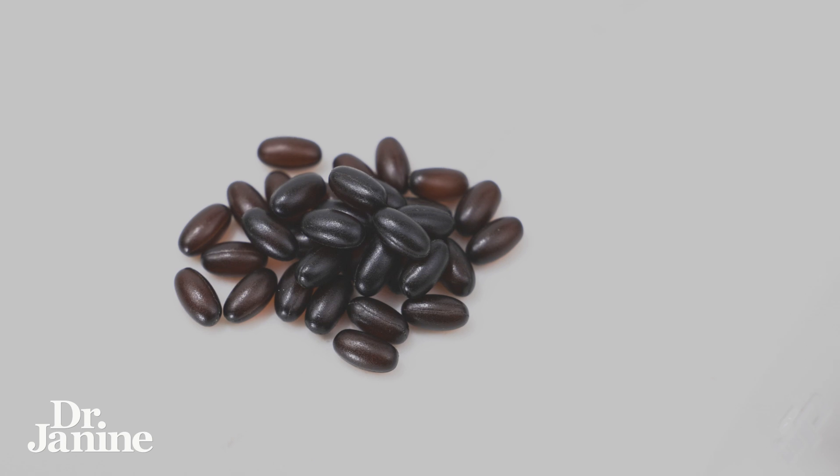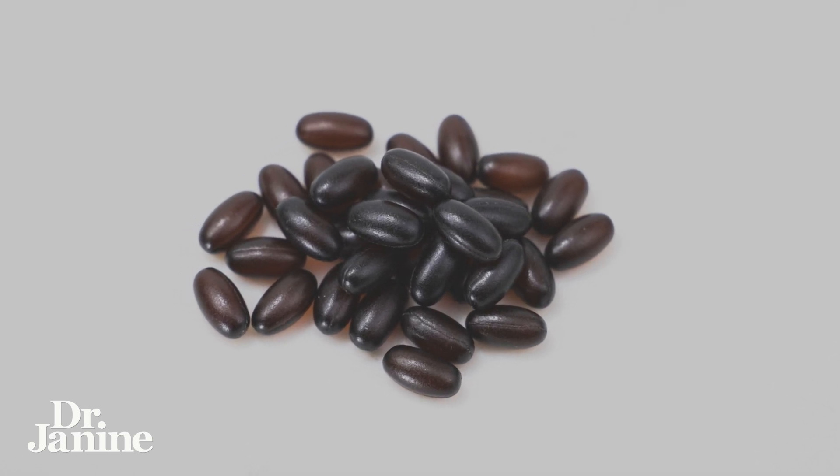The one that I take, I love it because it's actually a chewable form. It tastes like strawberries and it's super yummy.